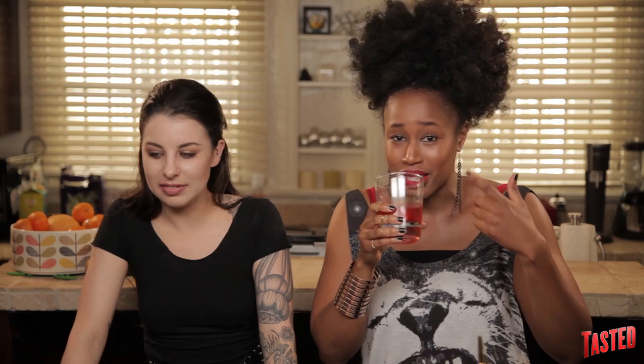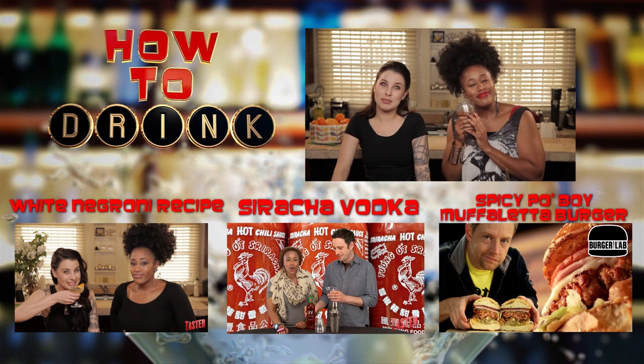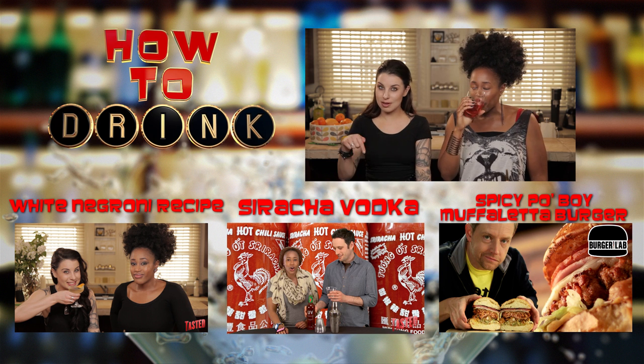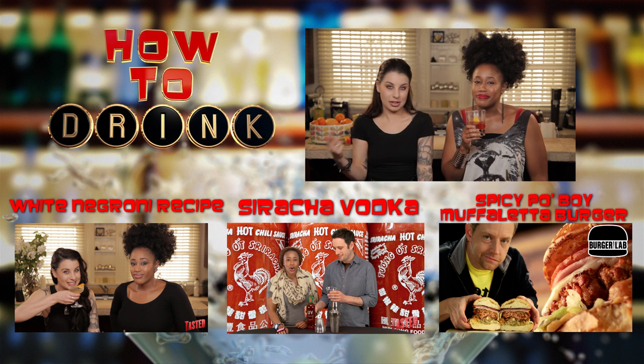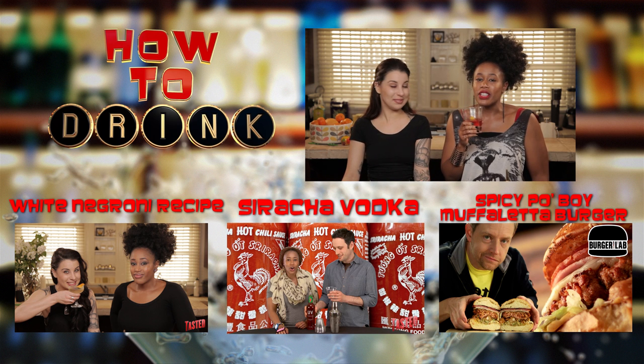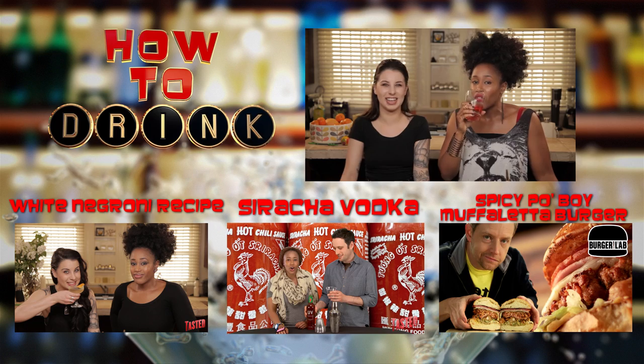We might as well wrap this up. Thank you for watching Tasty and more specifically How to Drink. Be sure to subscribe, and leave in the comments section what you'd like us to make next — because apparently I listen to you.